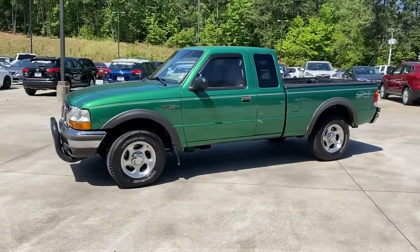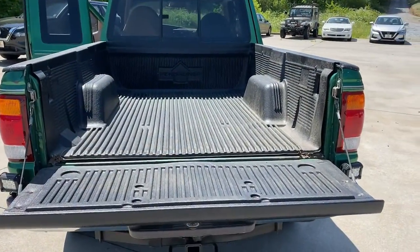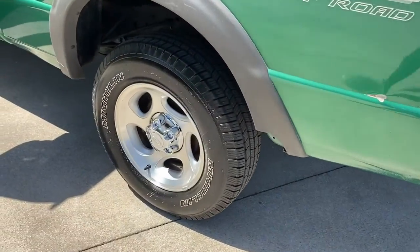It offers a surprising tow and payload capacity, aerodynamic styling, and an irresistible blend of comfort and convenience. These are just some of the great options this vehicle comes with.